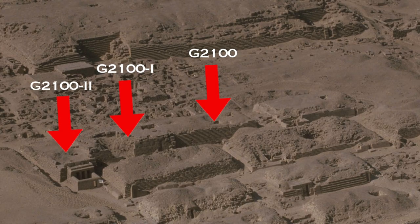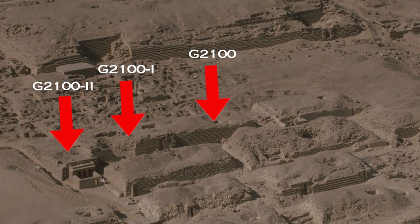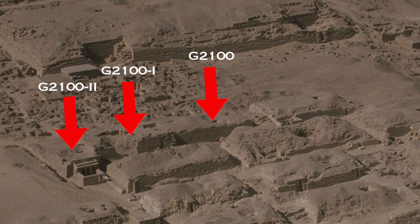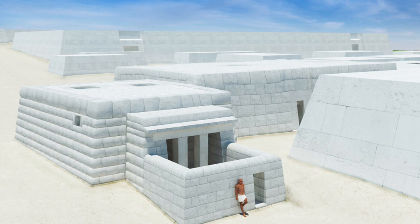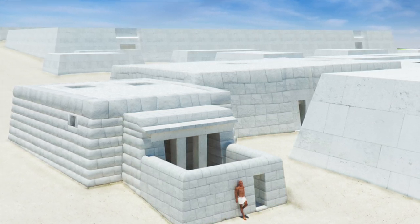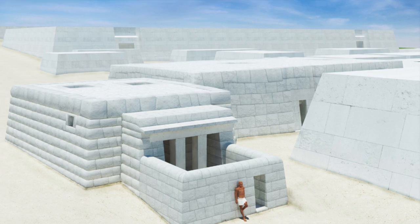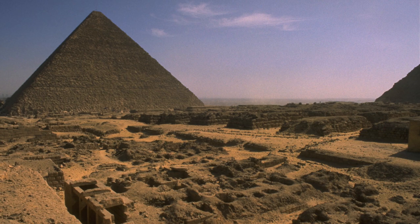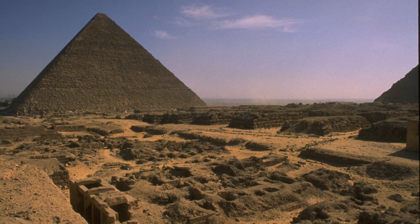I'll end this video by showing you the amazing reconstruction of tombs G2100, G21001, and G21002, created by the Digital Giza Project at Harvard University, whose incredible website and resource I've linked below in the description. Thank you for watching, and please comment, like the video, and subscribe for more videos from Ancient Architects.